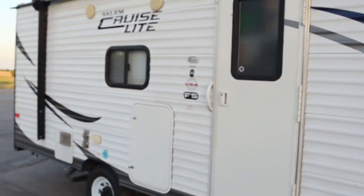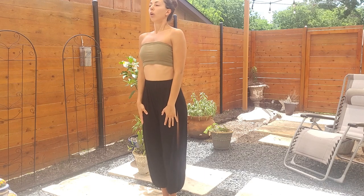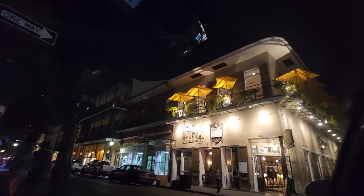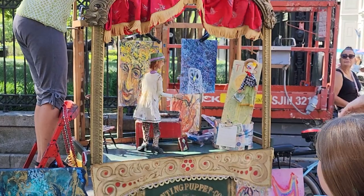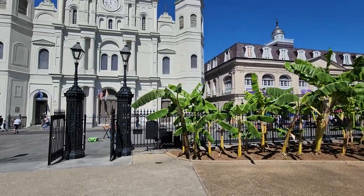One thing I was really looking forward to with the trailer studio build was getting out of my home closet where I record day in and day out. Constantly giving my emotion for voiceovers without people talking back to you is very energetically draining. What I loved about this trip is we could go explore a new city, go to the beach or New Orleans — it's so inspiring and gives you energy and excitement that you then bring into your recording sessions.